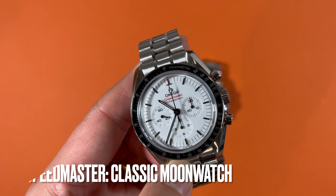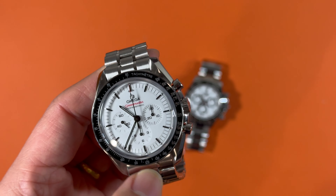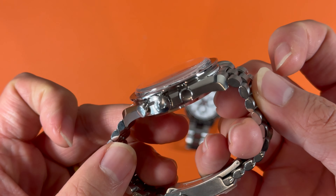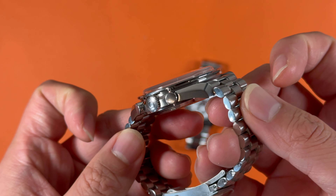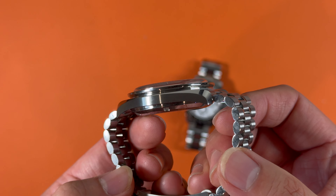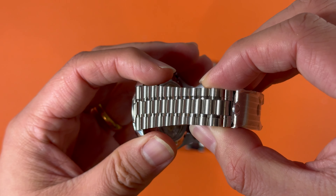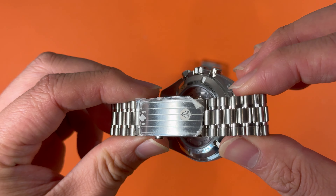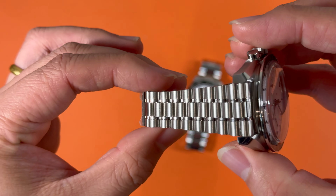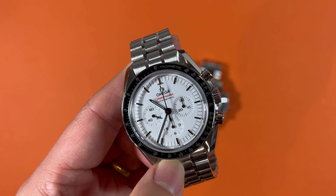Omega Speedmaster stayed true to the classic moon watch design with a 42mm case, more polished edges, and a flashy bracelet. To guarantee ease of use, the crown and pushers do not have screw-down locks, resulting in a limited water resistance of 50 meters. With the much thinner black bezel and the absence of black circles on the sub-dials, the Speedmaster dial is clean and classic.